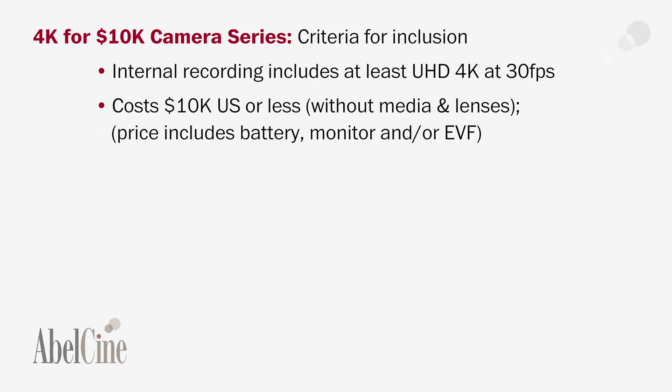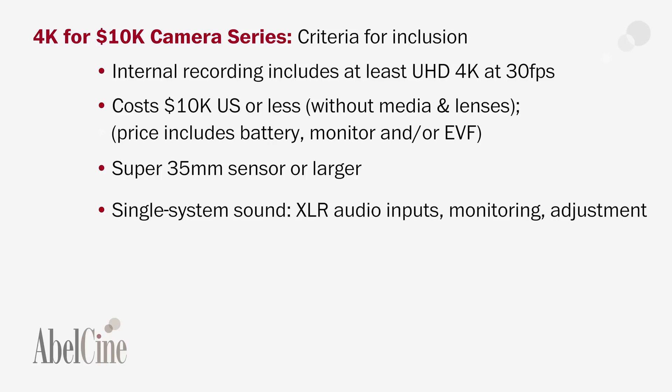That shootable camera would include a battery and a monitor and/or an EVF. The third criteria was sensor size — it had to have at least a super 35mm sensor. The fourth criteria was single system sound. This was critical because when we're talking about small to no crew production, we're talking about fast production, corporate and documentary work. It's really important to have XLR inputs as part of the camera system.